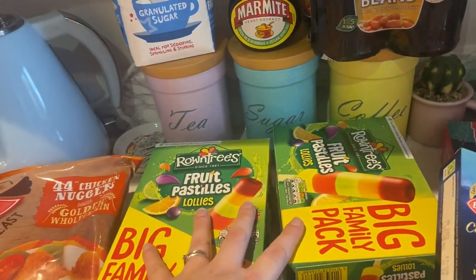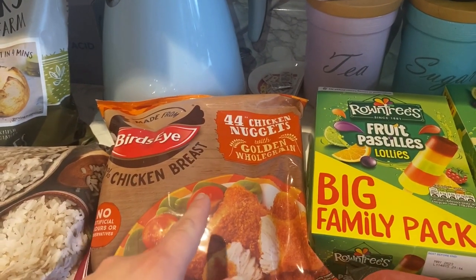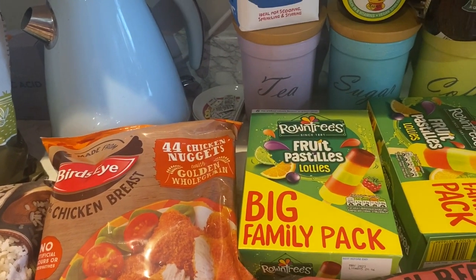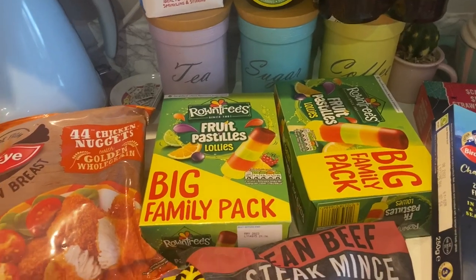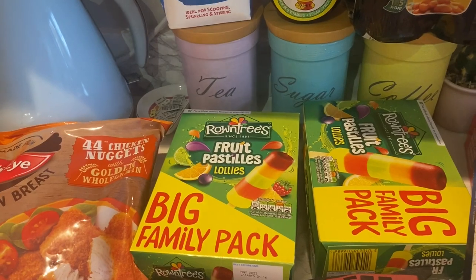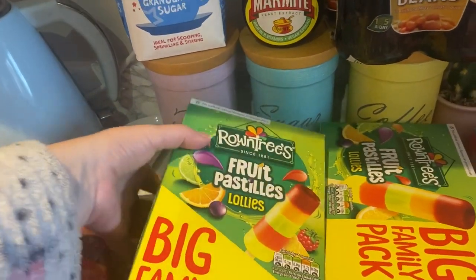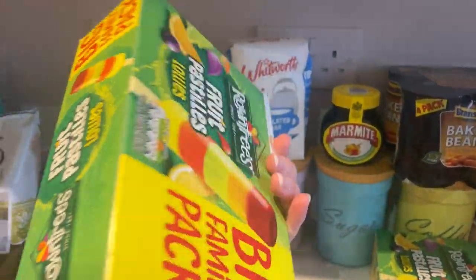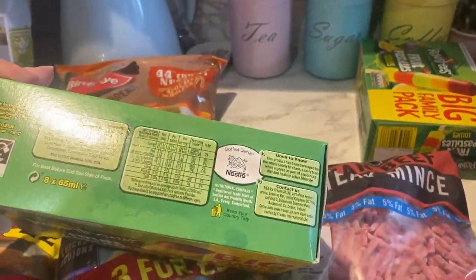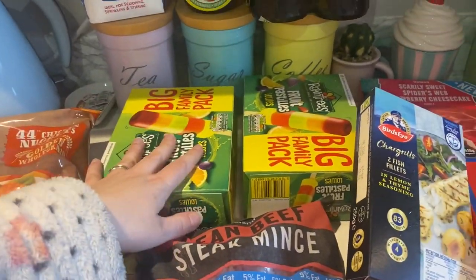I accidentally got two packs of chicken nuggets. There was an offer — if you buy the 44 chicken nuggets you get a free pack of lollies. I thought you had to add the lollies to the basket, which I did, so I've paid for one and got one free. I didn't need to add it as it automatically did it, but never mind. It's a big family pack — looks like eight per pack — so hopefully those will last a while.